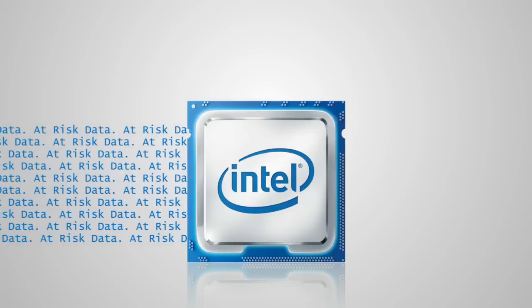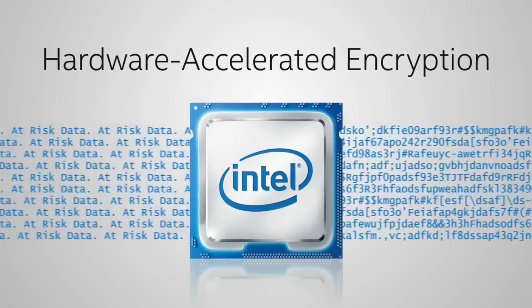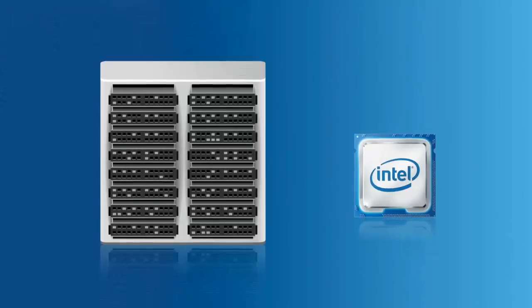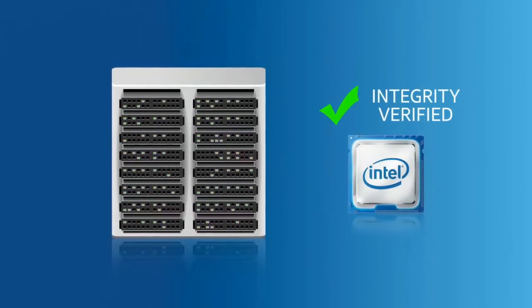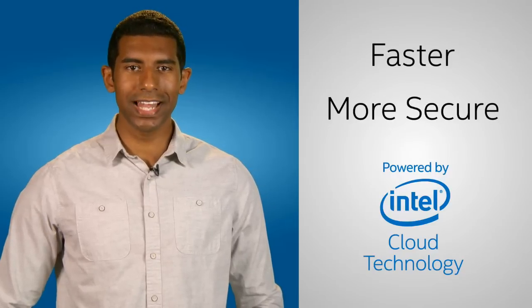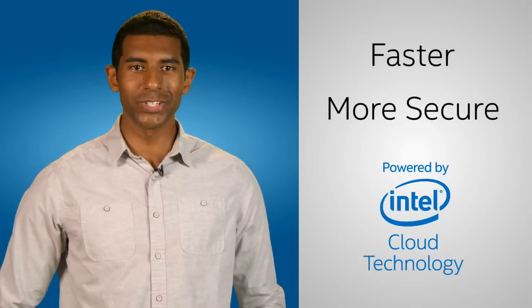And more securely. Because new Intel processors use hardware to accelerate and enhance the encryption process, and can verify the integrity of cloud servers before your data is loaded onto them. Result? Faster, more secure cloud computing for you and your business. With Intel Cloud Technology under the hood.